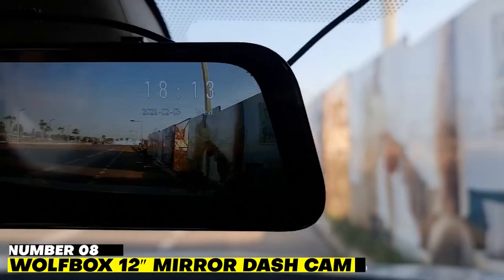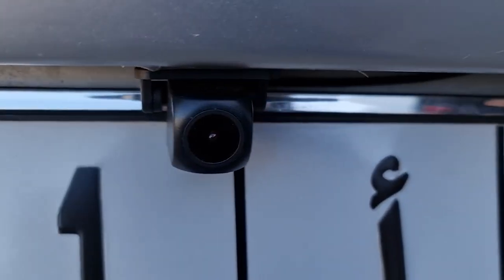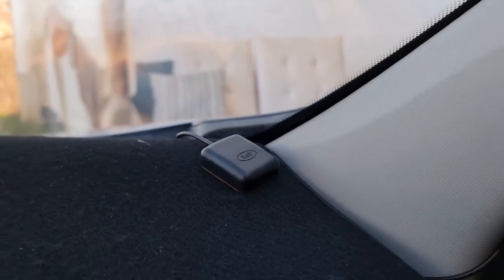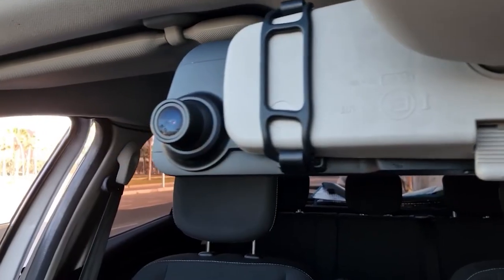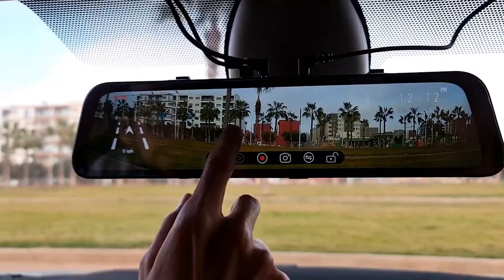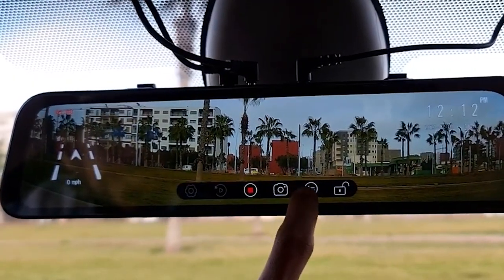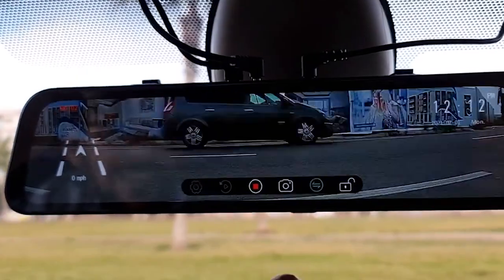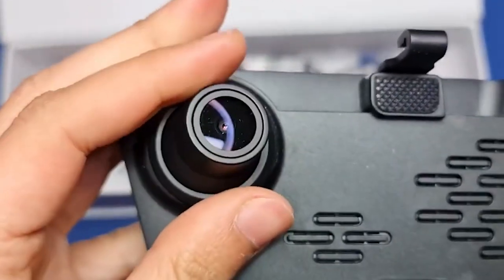Number 8: Wolfbox 12 Mirror Dash Cam. Whether you drive for Uber or just like anything high-tech, this Mirror Dash Cam is the ideal upgrade to your traditional rear view. It captures front and rear video in 1080p and offers better night vision thanks to its integrated Sony Starvis sensor, which can record anything no matter your driving time. Thanks to its hybrid dash cam and mirror measuring an astounding 12 inches, Wolfbox ensures that you won't have any trouble backing into any parking spot.